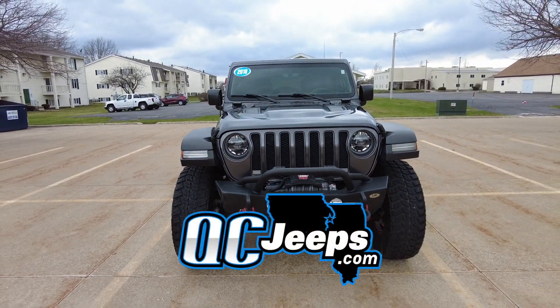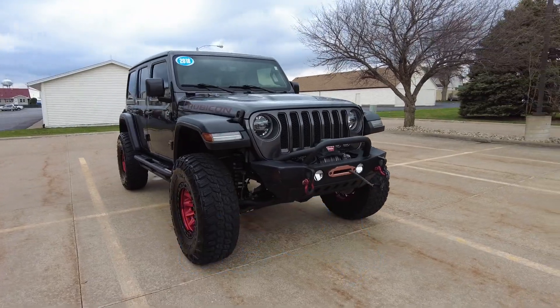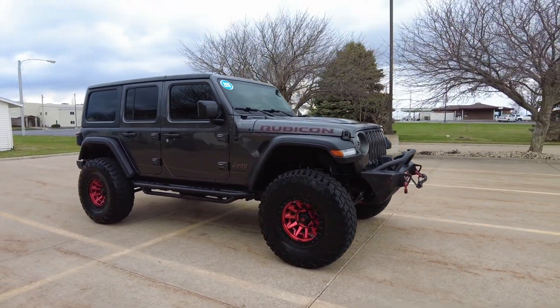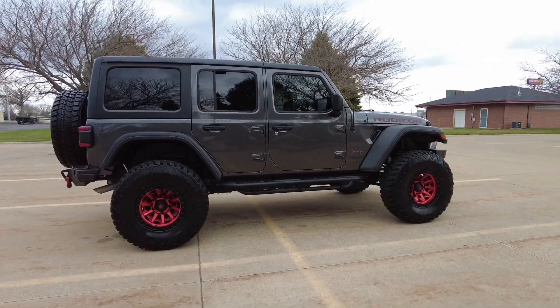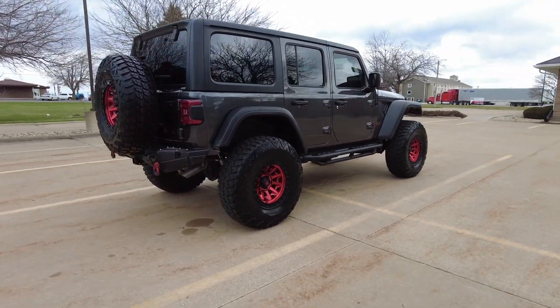Hello again everyone, we're out here today checking out this 2018 Jeep Wrangler Unlimited, it's a Rubicon edition. 19,000 miles, got a beautiful gray exterior, black cloth interior, automatic transmission, V6 — the 3.6 liter of course.